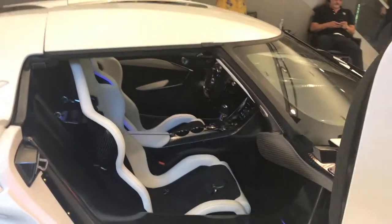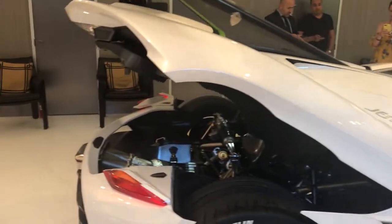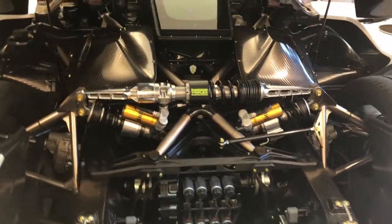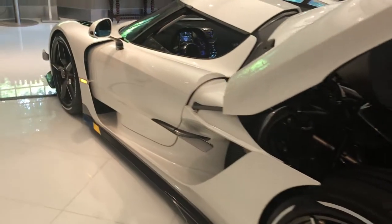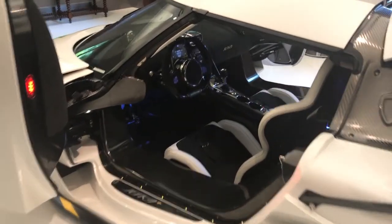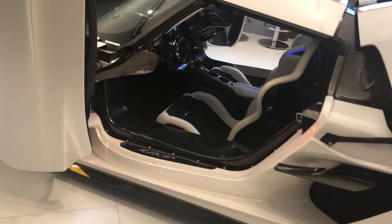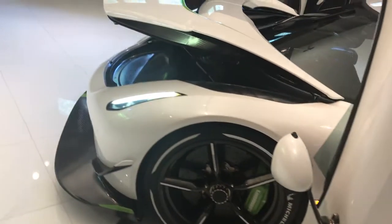We're going to do 125 Jeskos in total over three years — a production span of three years. We at Koenigsegg are very much at the limit of what mankind has achieved in terms of road car performance. Some of the stats in this car: 1600 horsepower, a 9-speed transmission with 8 clutches, and 2,200 pounds of downforce at 175 miles an hour. A road car like this is approaching the limits of physics.